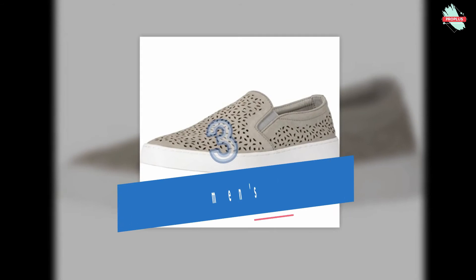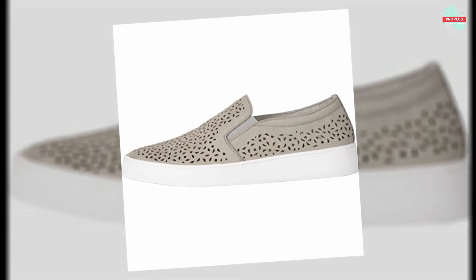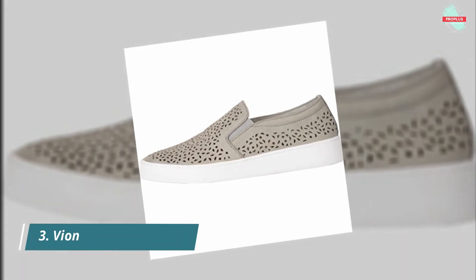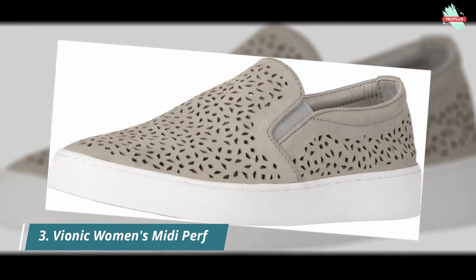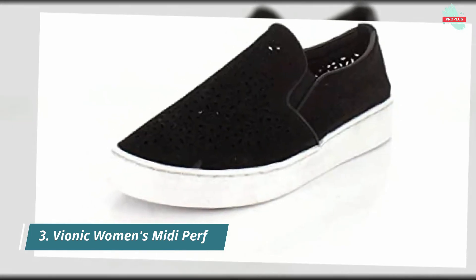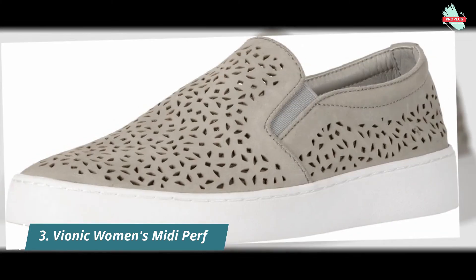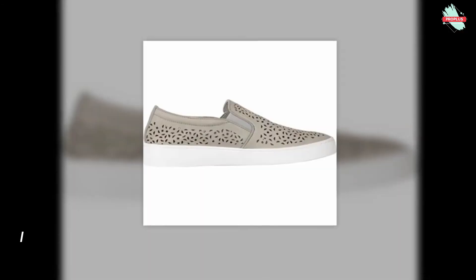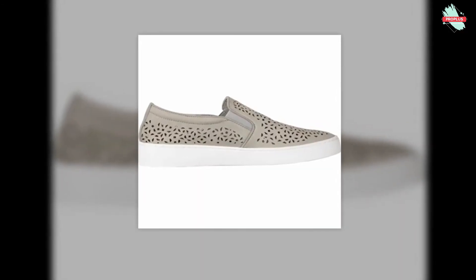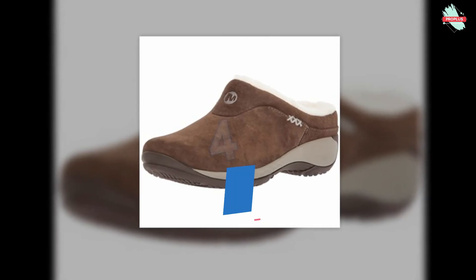Number three is the Vionic Women's Midi Perf. The cute and casual Midi Perf makes your casual looks memorable — premium perforated leather uppers throughout with a round toe, easy slip-on style with dual side goring, smooth and breathable leather linings. A biomechanically designed footbed hugs your arches and provides added support, featuring a firm yet flexible removable textile-covered EVA footbed, lightweight EVA midsole for shock absorption, and a durable rubber outsole.